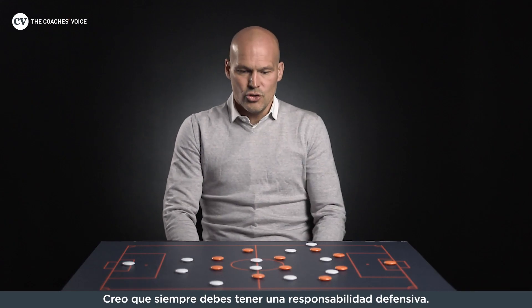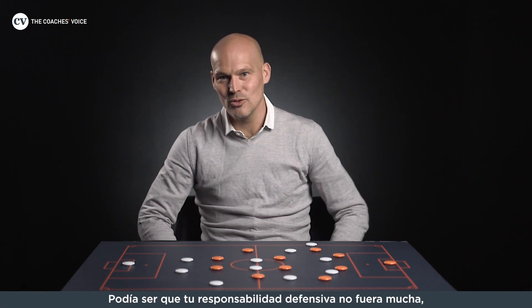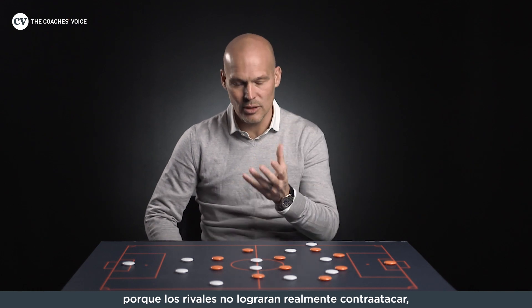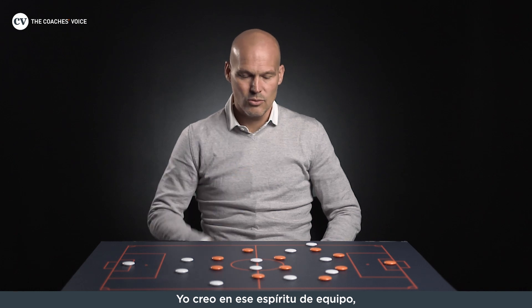I think you always should have a defensive responsibility. Of course it sounds bad — we had such a great team, so it depended from game to game. If you were extremely on top of the game, maybe your responsibility didn't have to be so much, because they couldn't really come back at you. But in the top games you had to defend, and you had to help, because everybody has to do their job. I believe in team spirit — you have to fight for everything.